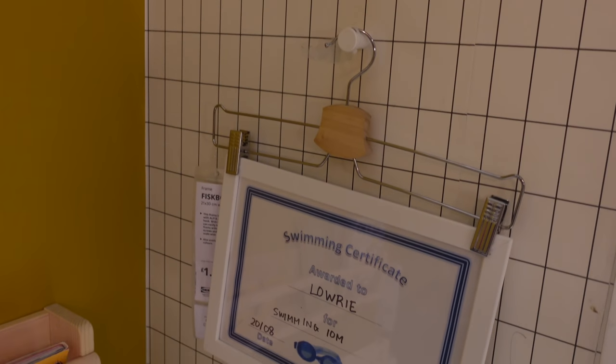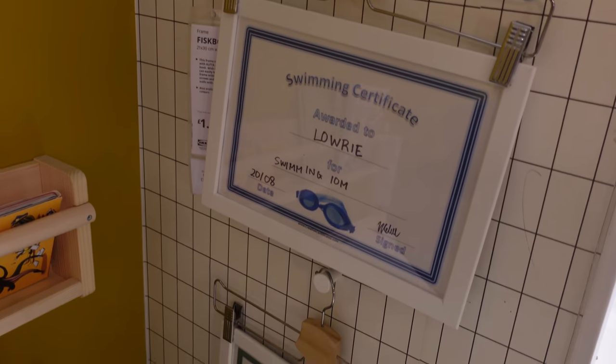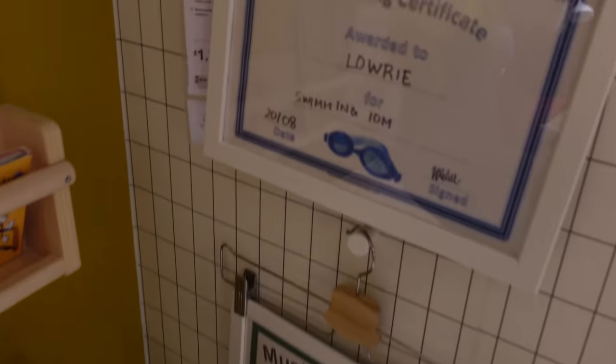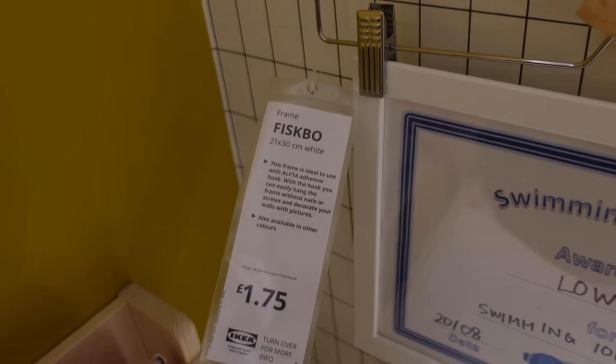I saw this and thought it would be a lovely idea to display your children's awards and achievements a little bit differently. It's a hanger with a frame on it, on a peg on the wall. The frame was £1.75.